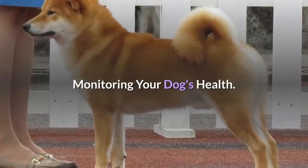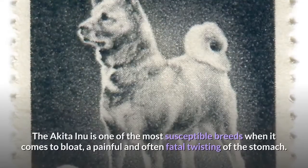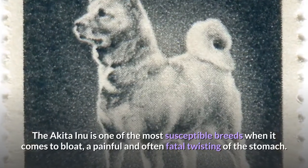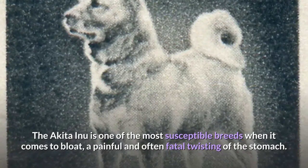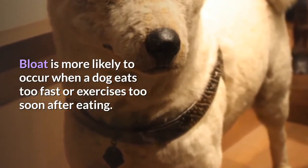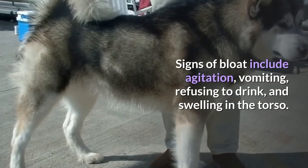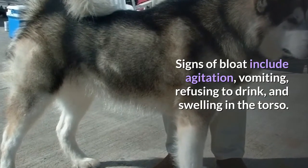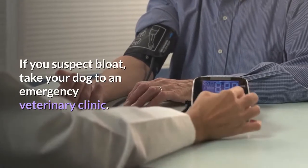Monitoring your dog's health. Be vigilant for signs of bloat. The Akita Inu is one of the most susceptible breeds when it comes to bloat, a painful and often fatal twisting of the stomach. Bloat is more likely to occur when a dog eats too fast or exercises too soon after eating. Signs of bloat include agitation, vomiting, refusing to drink, and swelling in the torso. If you suspect bloat, take your dog to an emergency veterinary clinic immediately.